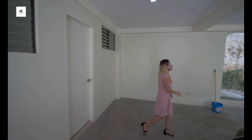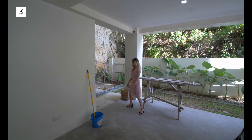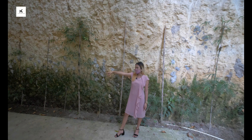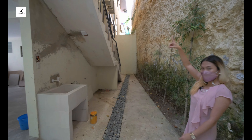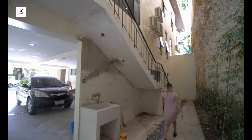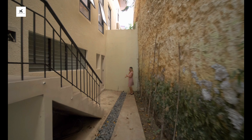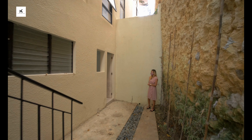In here, we have an access staircase that leads you to your kitchen. This is your service area where you can also do your laundry. And this is a stock room that can also be used as another room for the helper.